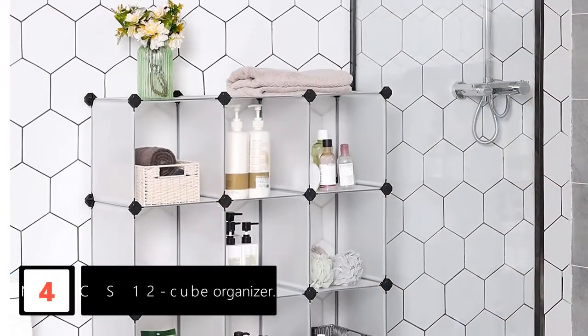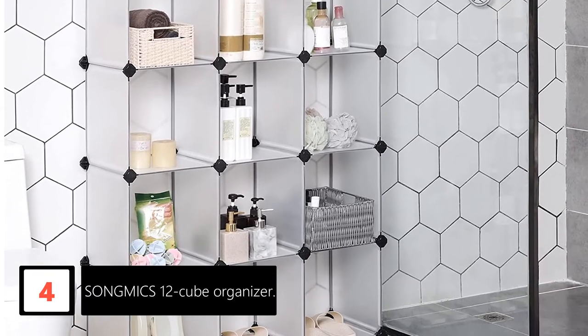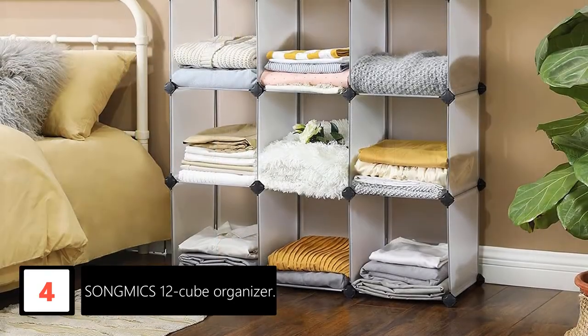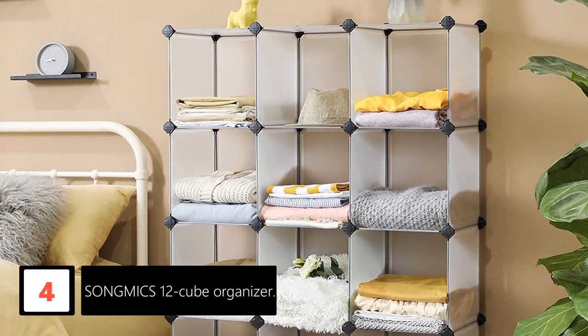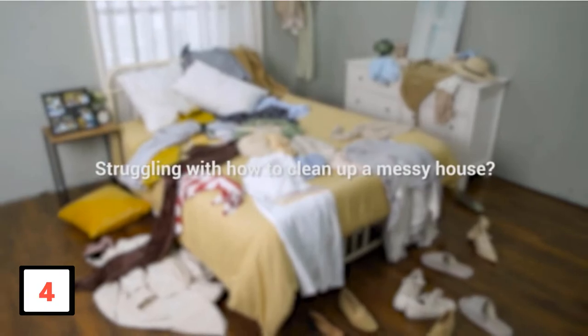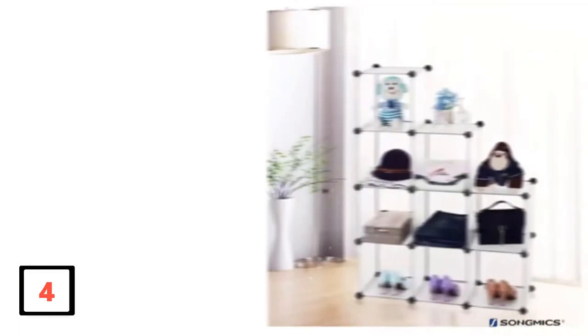Moving on at number 4: Song Mike's 12 Cube Organizer. This particular organizer is unlike any other. The 12 slots will fit many items since the storage is adequate. What is so special about this organizer is that the side panels are plastic and the frames are stainless steel. Therefore, this means that this product is stain-proof, waterproof, and durable all at the same time. The smooth plastic surface is easy to clean and durable, meaning small sharp objects will not easily tear the side panels. The panels are translucent, which means that the options for decorating it are endless.